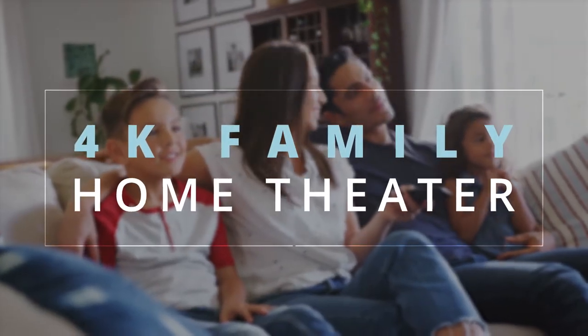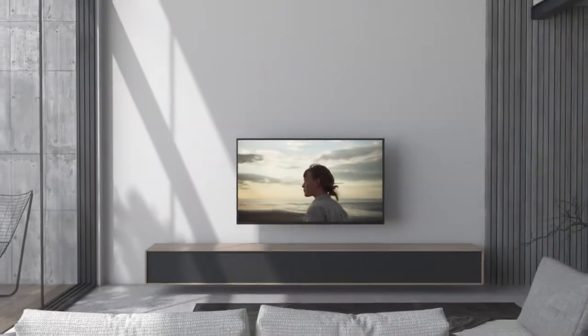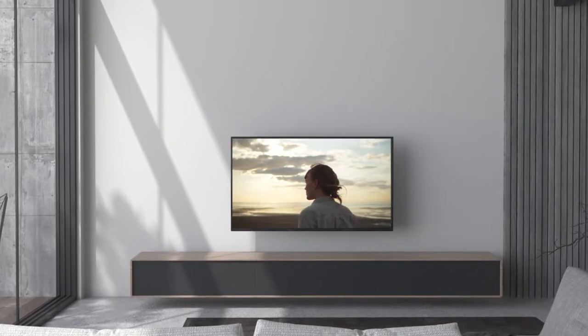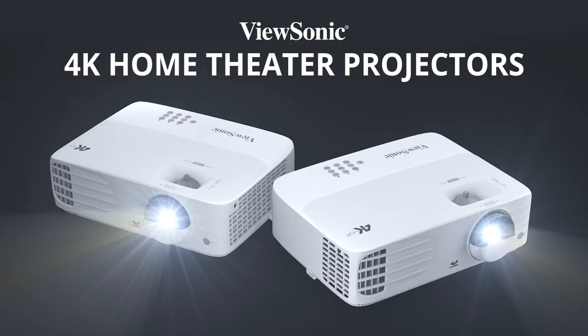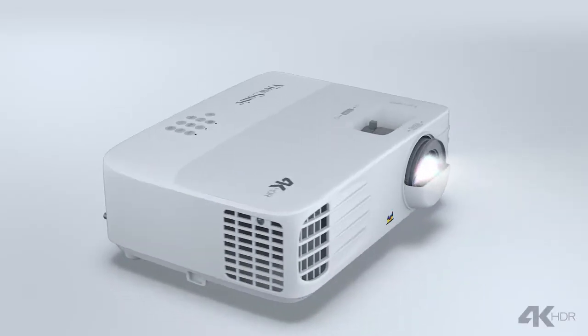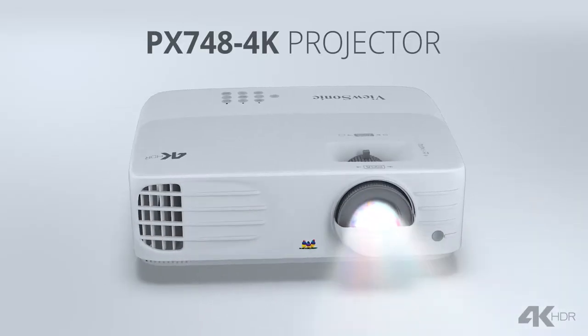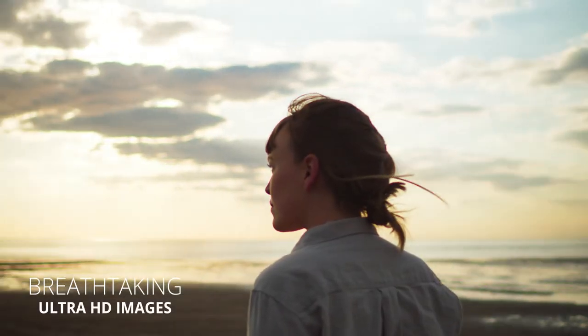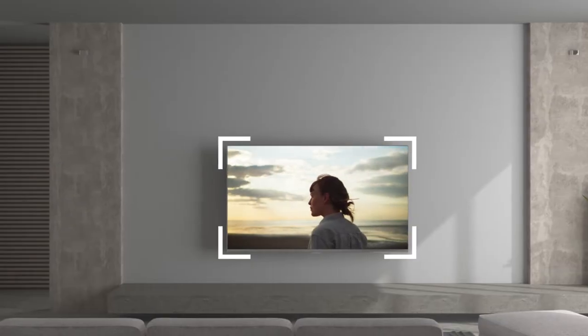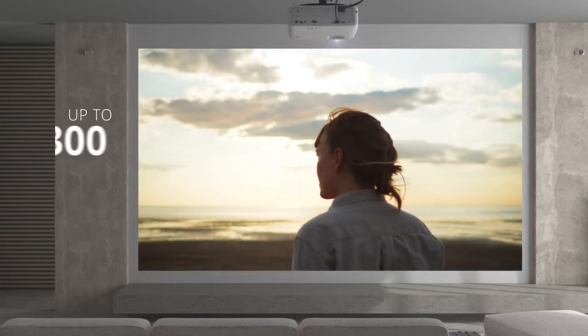For big screen entertainment from the comfort of your home, don't limit yourself to the confines of your TV screen. Think outside the box with ViewSonic 4K Home Theater Projectors. For supersized movies at home, the PX748 4K Projector delivers breathtaking Ultra HD images and cinematic colors on screen sizes up to 300 inches.